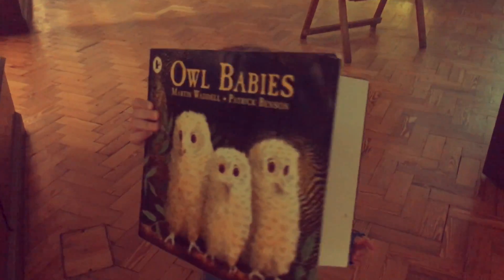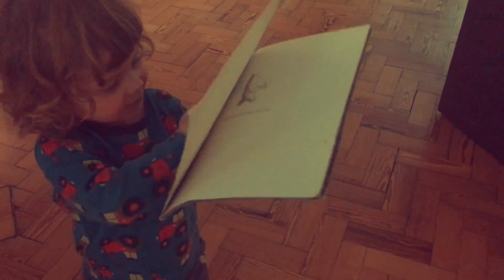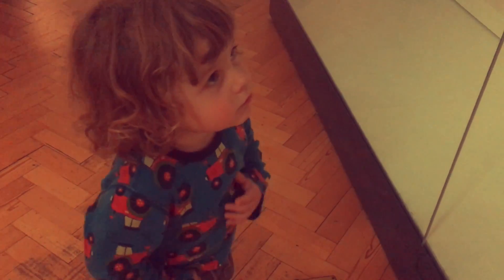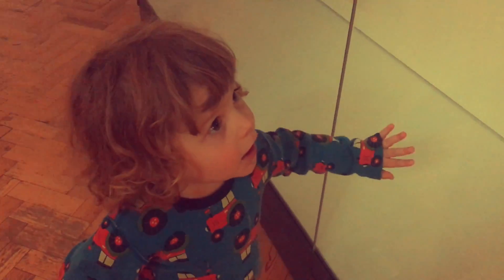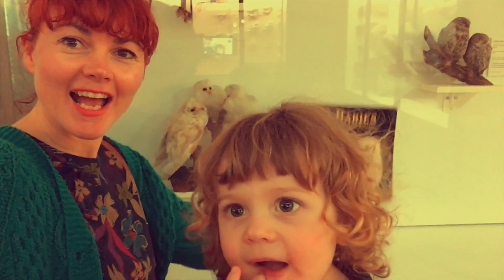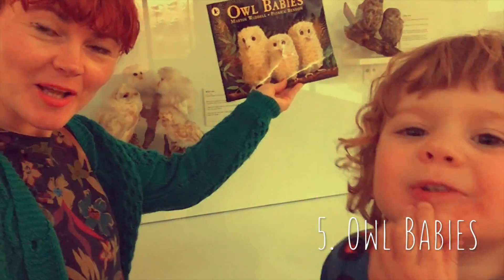Little Red Riding Hood! Can you find any owls? Yeah. Owl Babies! Sarah, Percy and Bill. Is that the mummy? Yep. What's the mummy doing? Flying home? To see her babies? Yeah. Owl Babies — Sarah, Percy and Bill!